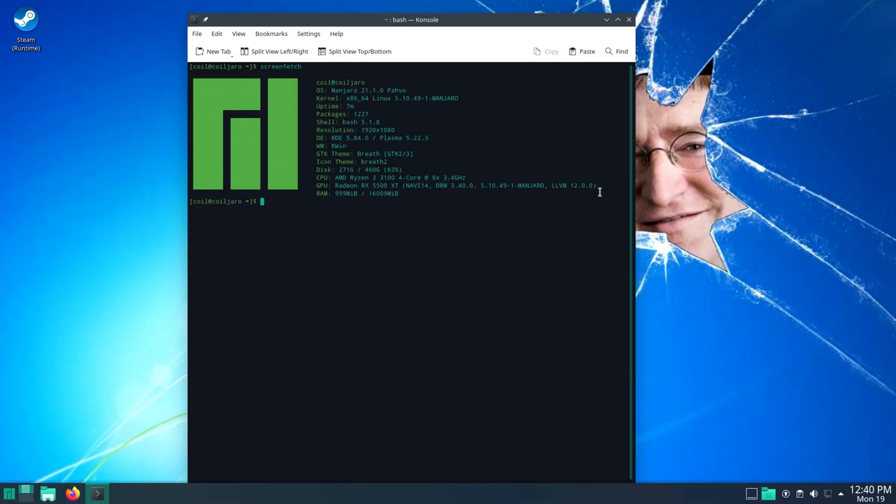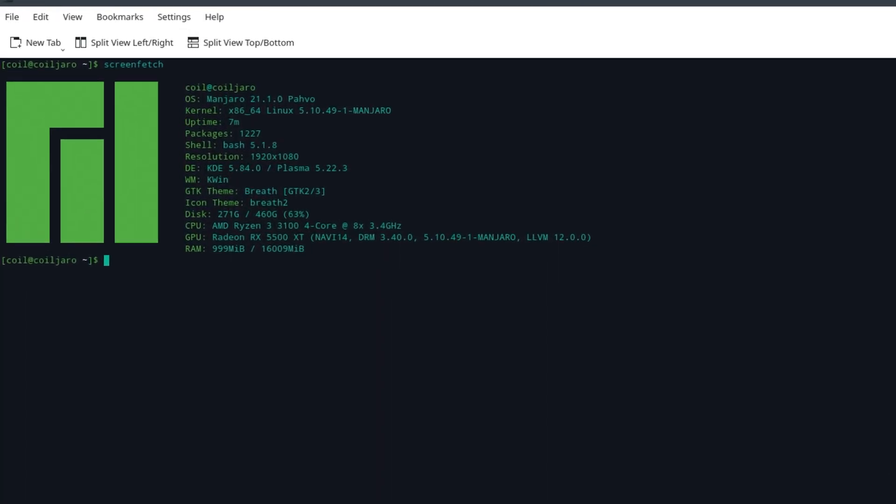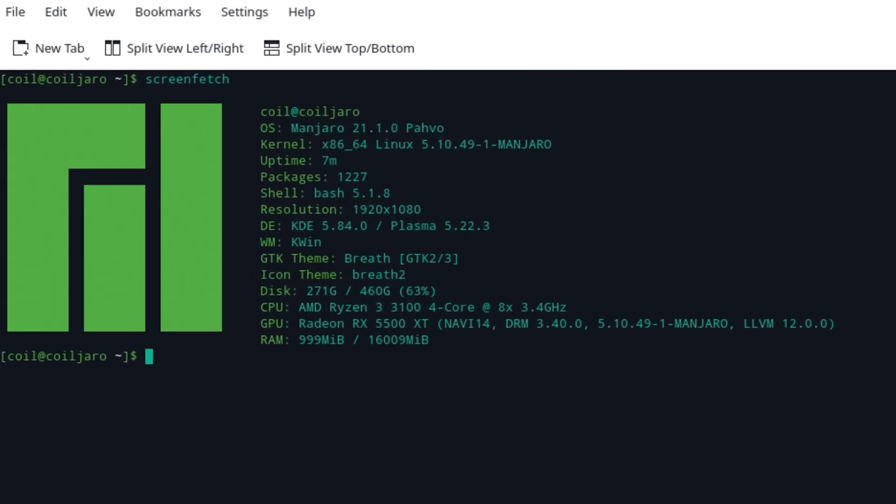So, screenfetch here just so you can see — this is what you do to flex on people, like yeah, I'm running Linux, this is what Linux I'm running. You can see the specs: it's using about a gig of RAM, you can see the 5500 XT, what kernel version I'm running, everything like that.